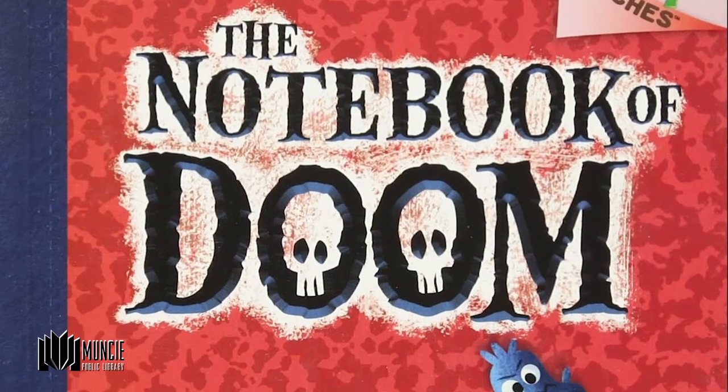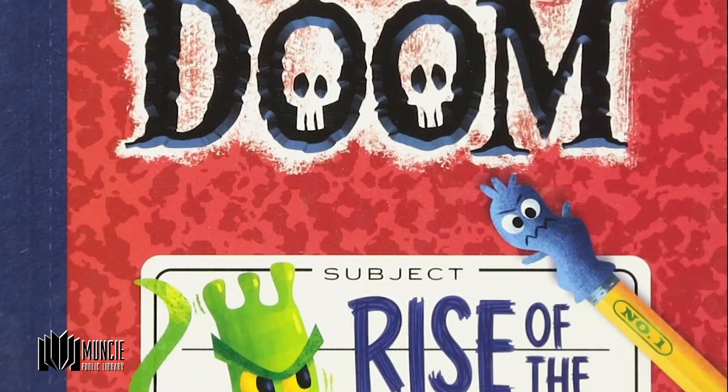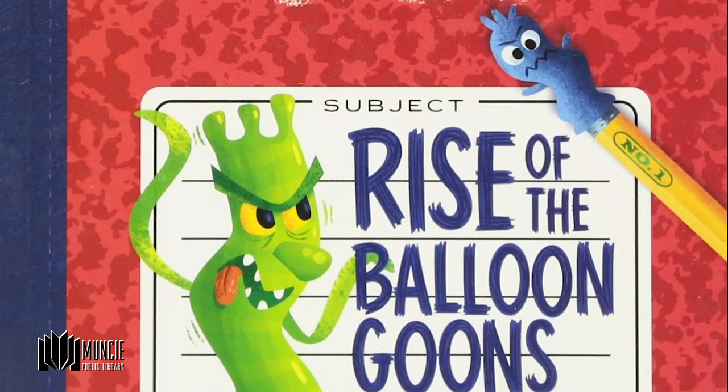The Notebook of Doom series is great for kiddos who love adventure. It's about a young boy who moves to a new town and finds a notebook. In the first book, the images in the notebook start coming to life as balloon creations all over town, and he has to figure out what to do about it. This book is silly and a great read for kiddos who are ready to start chapter books on their own.